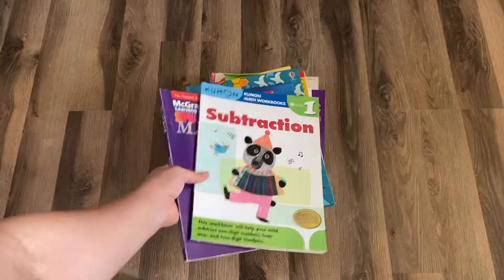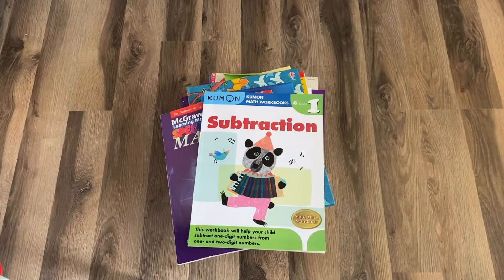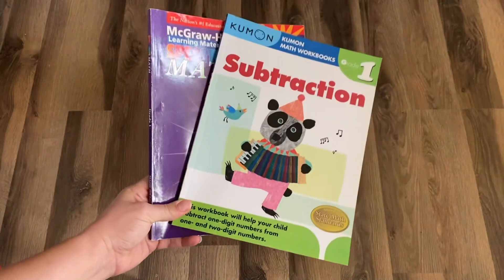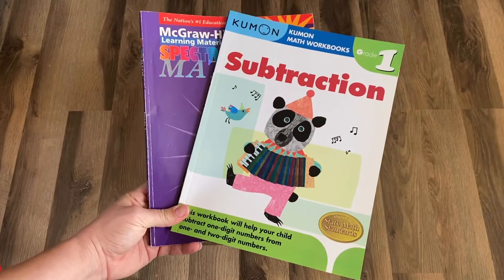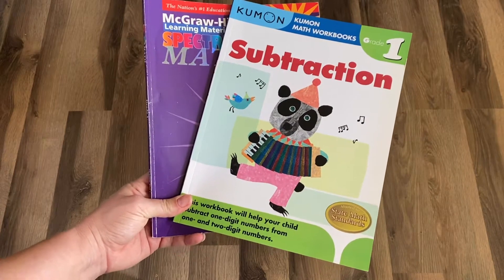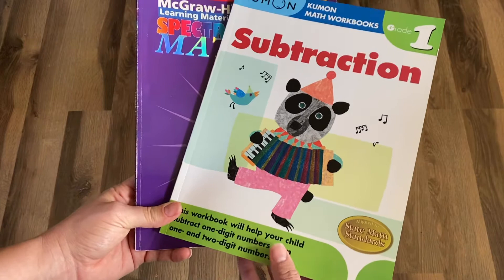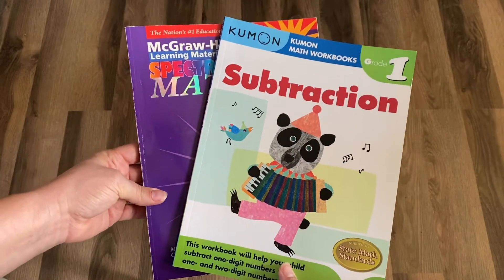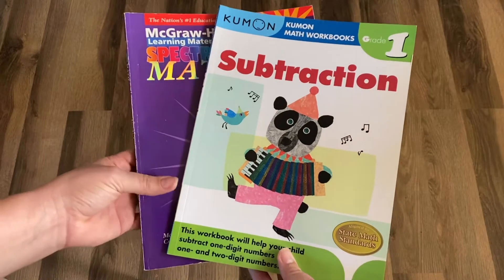Hey guys, Megan here from the Tiny Moose. I just wanted to share some resources we use in our homeschool for math. Before I get into it, I want to share what has not worked for us — and that is workbooks. Workbooks do not work for us for math. We did the Kumon edition workbook for about two months and my daughter was just bored to tears, fighting me every single day on math.